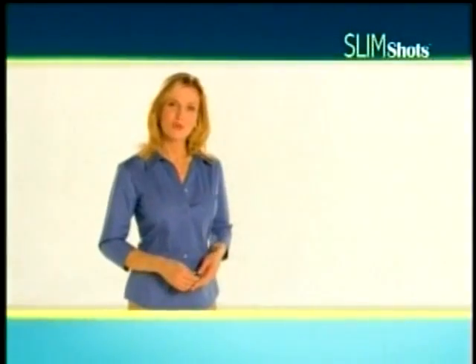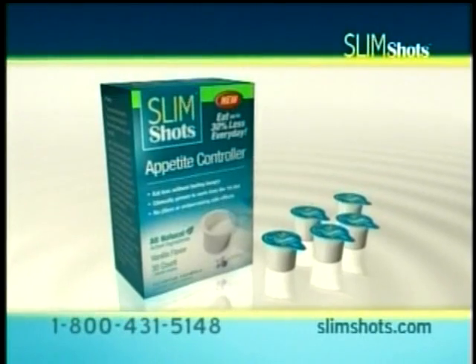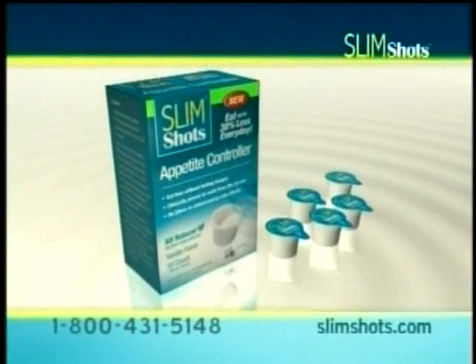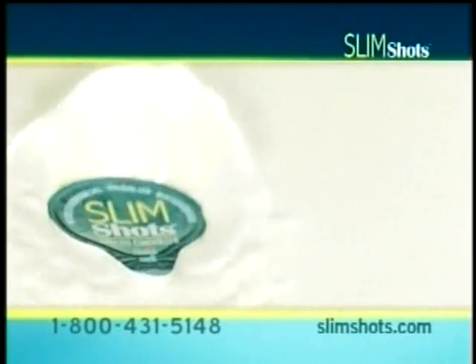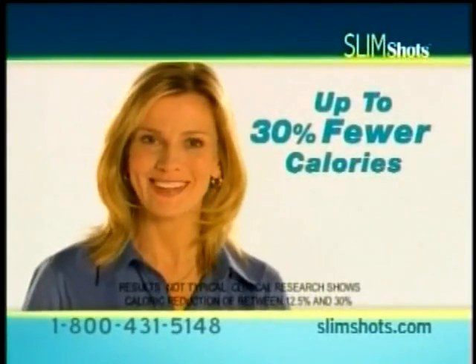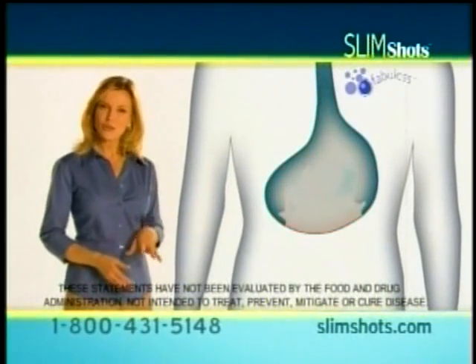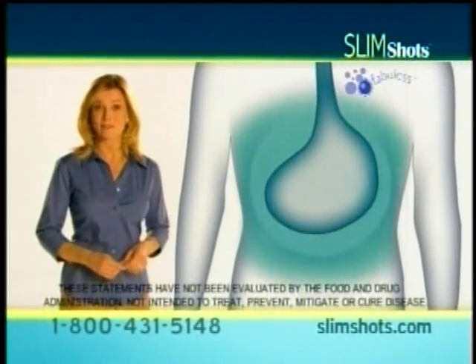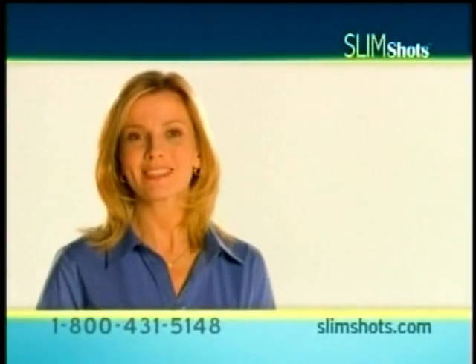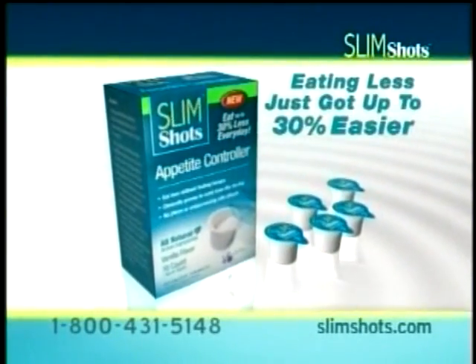What could you accomplish if you ate up to 30% less every day? Introducing Slim Shots — the breakthrough appetite controller in a great-tasting liquid shot. A single serving can help you eat up to 30% fewer calories without feeling hungry. The secret is an all-natural blend of palm and oat extracts that triggers your body's appetite control mechanism so you feel full. Call now or visit SlimShots.com to learn how to get your free one-month supply of Slim Shots. Eating less just got up to 30% easier.